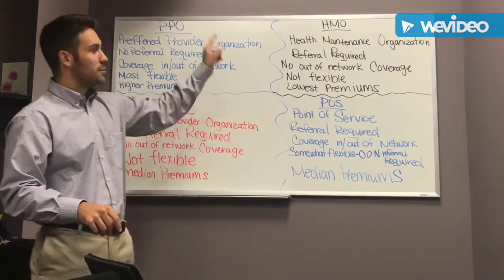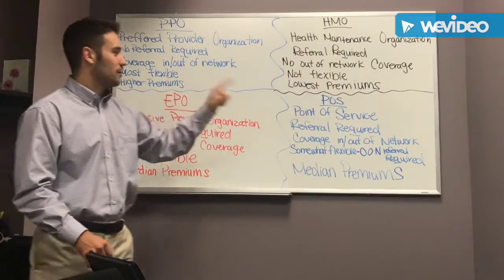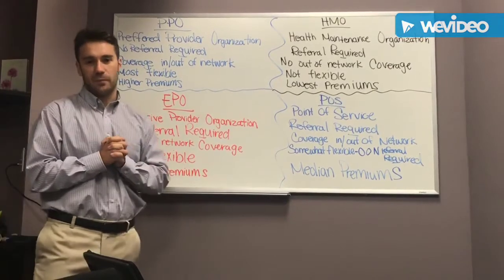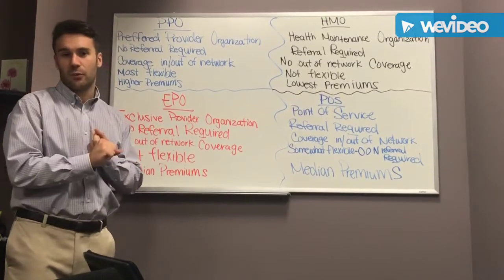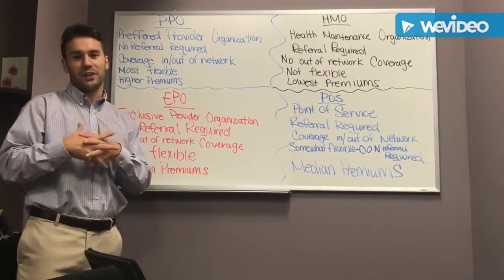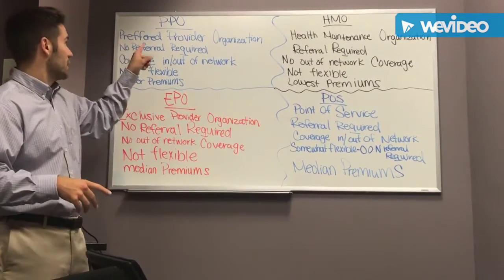Most people have heard of PPO and HMO. A lot of people haven't heard of EPO and POS. Starting at the top: PPO stands for Preferred Provider Organization. This is usually the best type of network you can get. They're typically pretty big networks, meaning you have a good amount of doctors and hospitals you can go to, although more and more companies are limiting their networks to save costs. This is typically going to give you the most freedom.